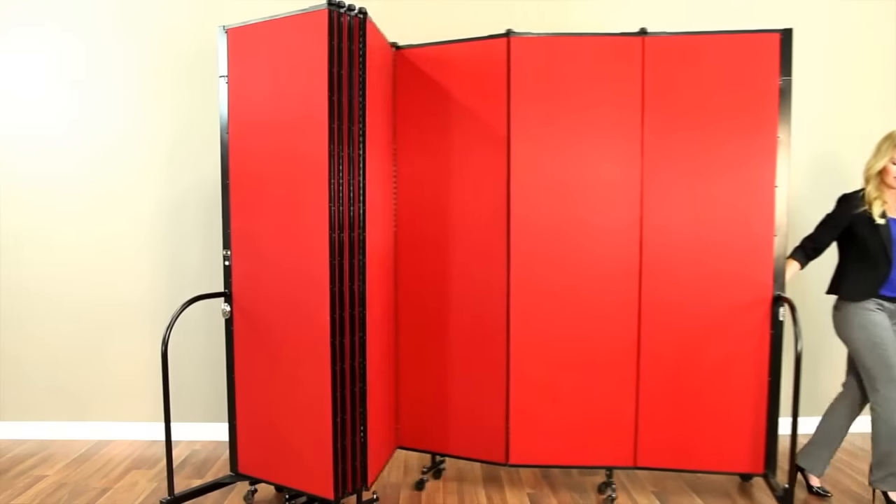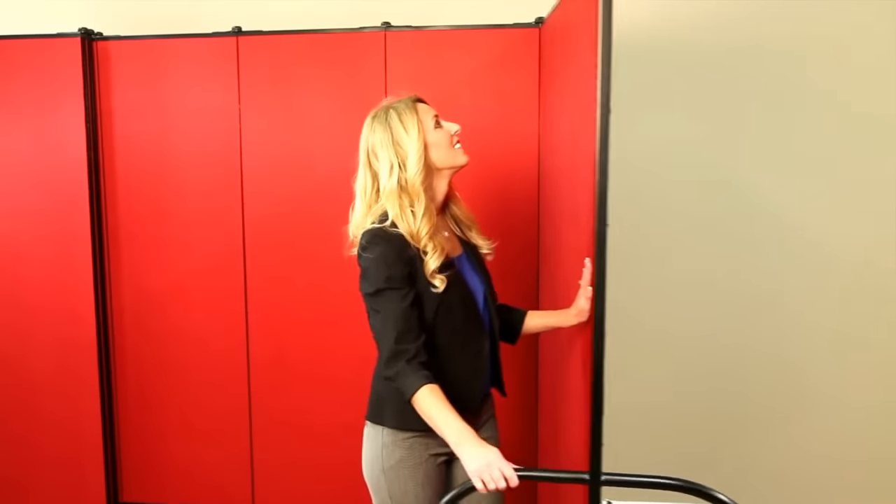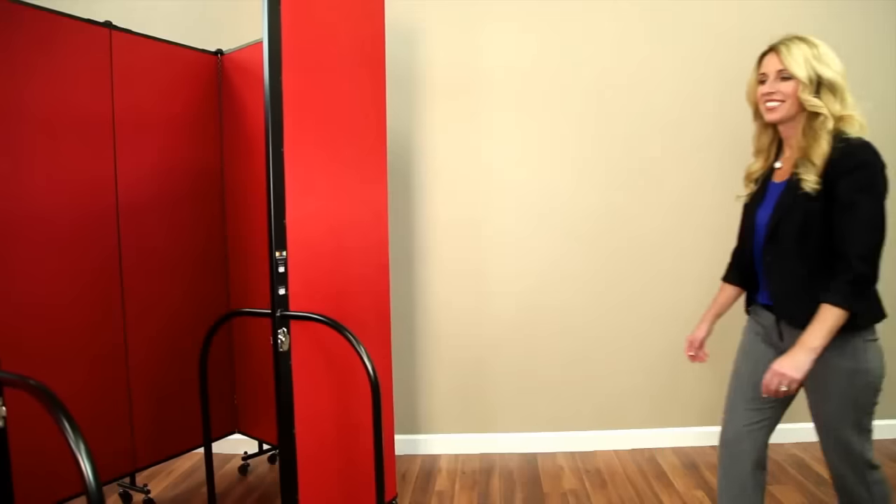Simply unlock the panels using one of the storage release latches. Walk to your desired configuration and proprietary position controllers hold the panels in place. Set your room dividers up any way you choose.